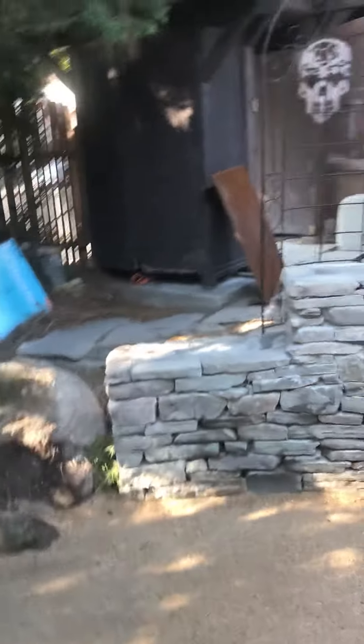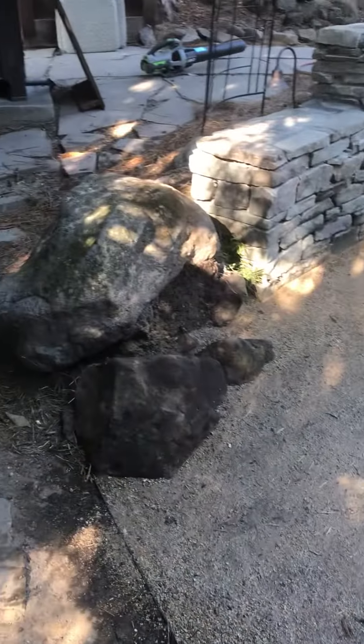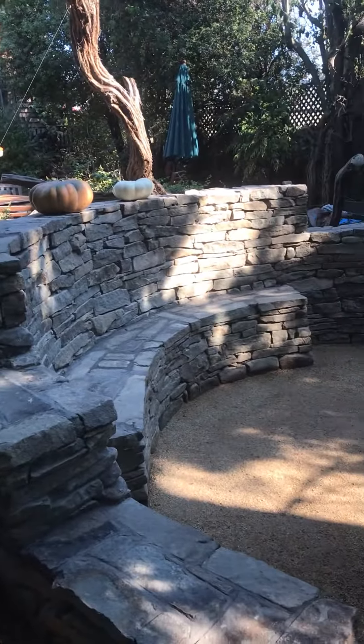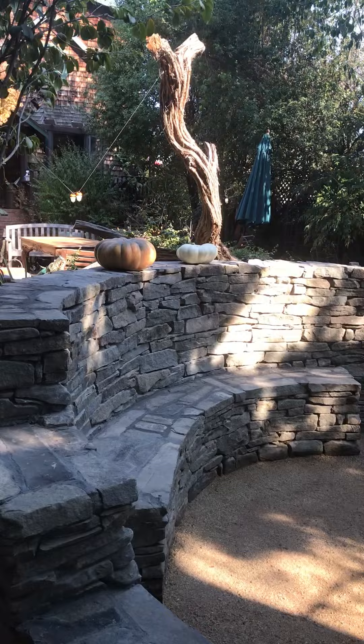There's a decomposed granite area right here with a few zen rocks. This is highly geared towards that fall Halloween theme — there's going to be a lot of fall things and festivities going on. There's a couple of pumpkins you can see right there.